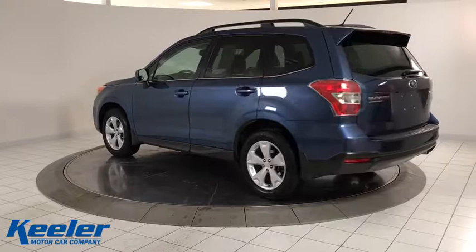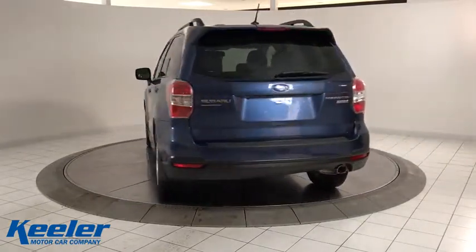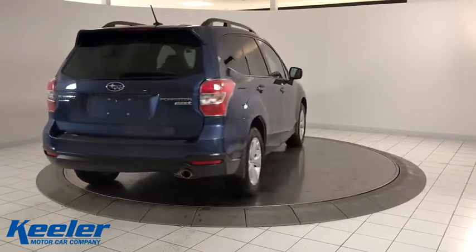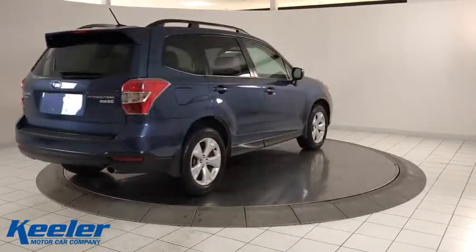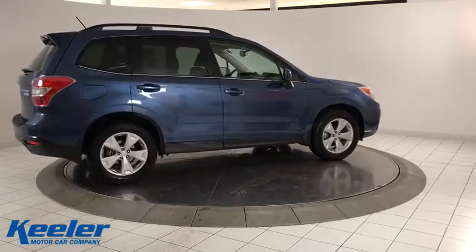Here are some of this vehicle's great options: traction control, dual airbags, power steering, four-wheel disc brakes, fog lights, power windows, heated front seat, rear window defroster, electronic stability control, CD player, security system.